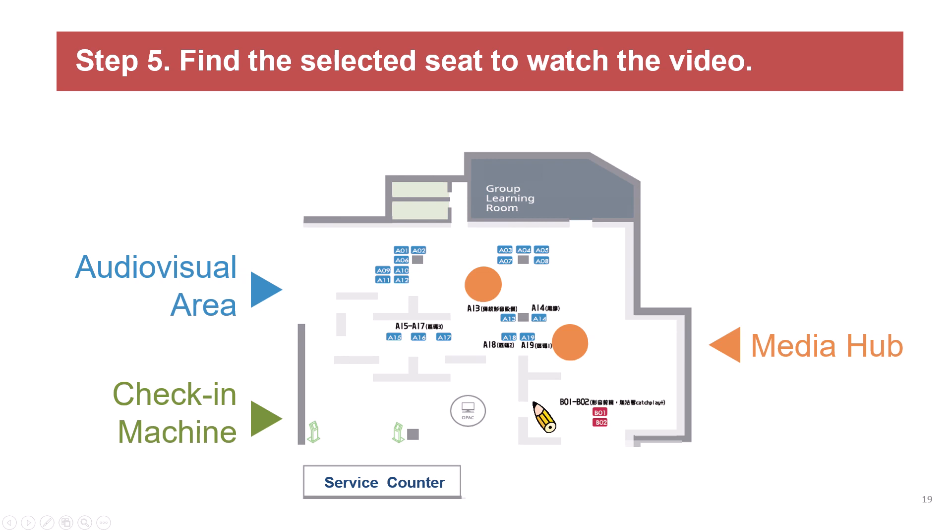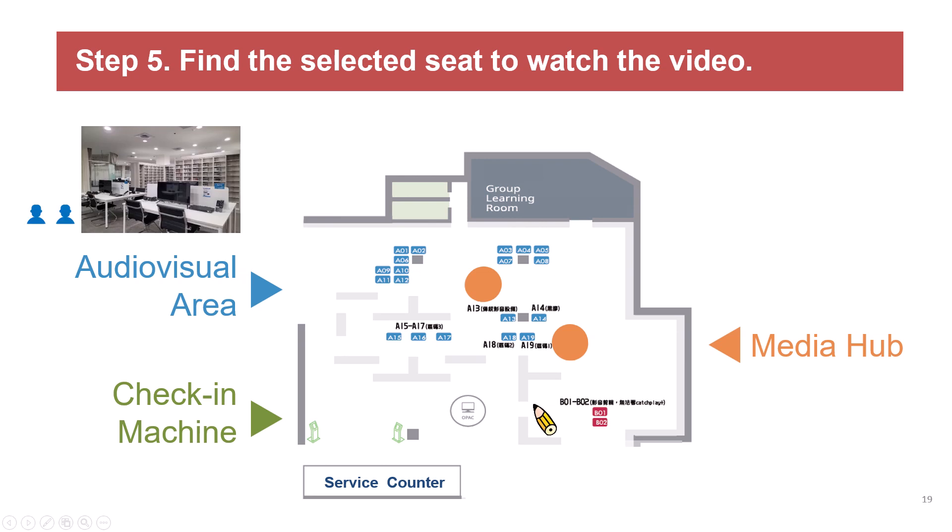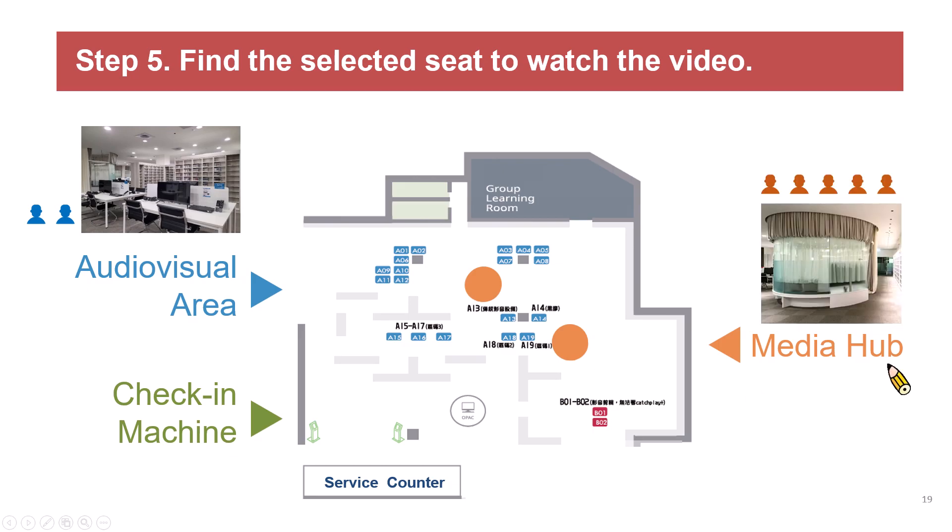Then you can play the DVD in the audiovisual area equipped with headphones. The seats in the audiovisual area are provided for 1 to 2 people. If you want to watch the DVD with your friends, the media hub is available for 3 to 5 people, but you need to make an online reservation in advance.